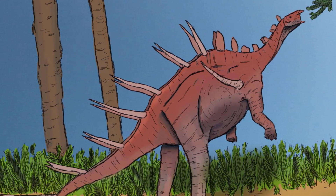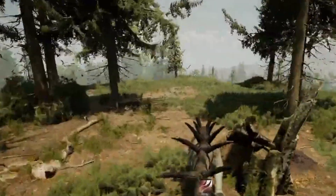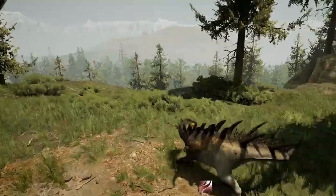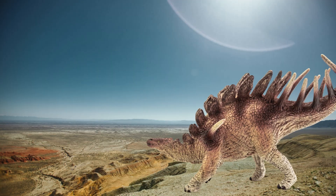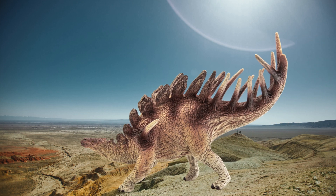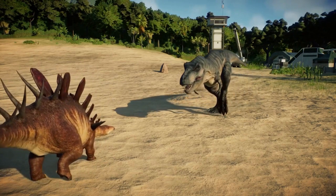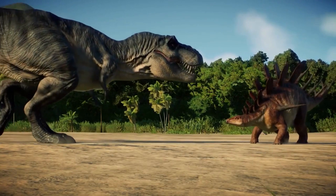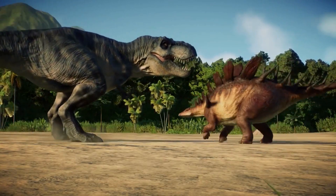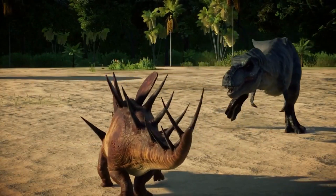Despite being equipped with spikes and plates in front of it, the Kentrosaurus was very agile because of the way its weight was distributed and its strong legs. This gave it an alternative way out. The Kentrosaurus was well protected by its striking armor, which was made up of a row of bony osteoderm plates that turned into two rows of huge spikes along its back and tail. It also had shoulder spikes, which was a unique feature.